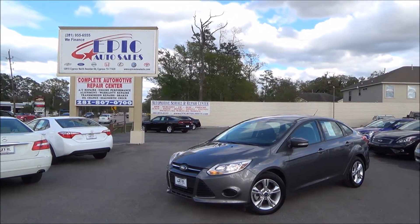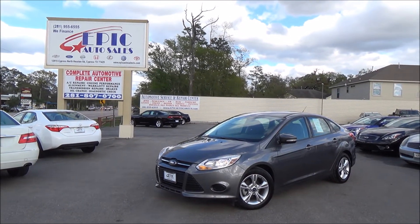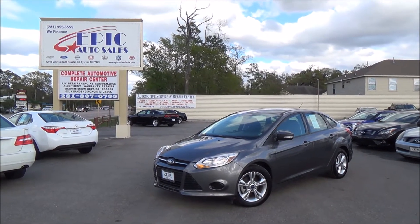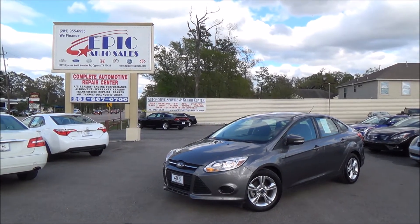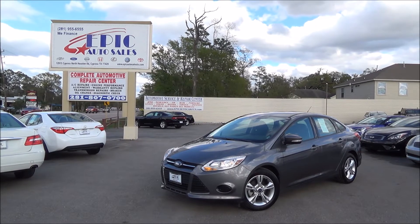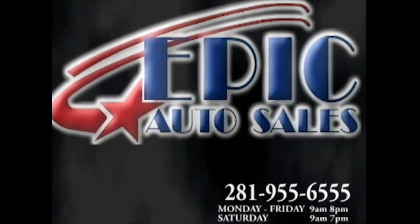If you are interested in this beautiful 2014 Ford Focus, please contact one of my sales consultants at 281-955-6555. Or you can view this vehicle on our website with 50 additional pictures and a Carfax report at www.epicautosalestx.com. Thank you.